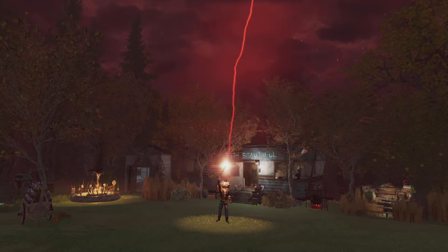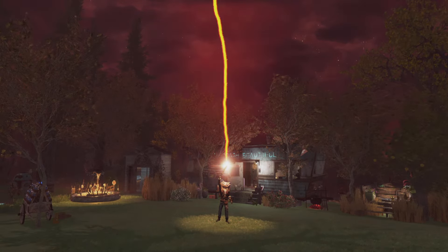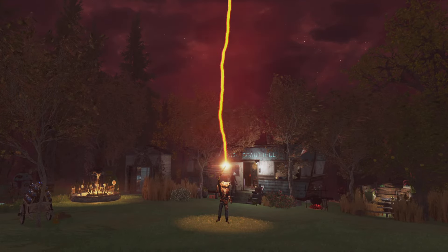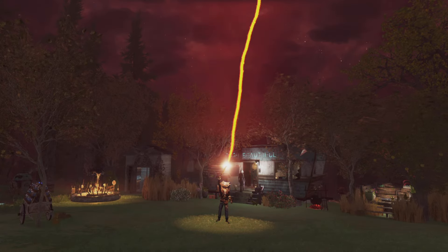That will be it for this video. If you found the information useful, please like and subscribe for more Fallout 76 content. Until next time Wastelanders, Shibans out.